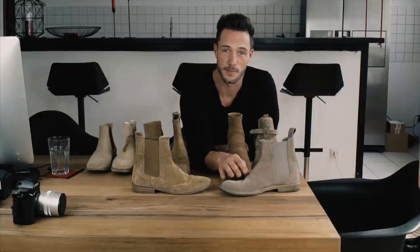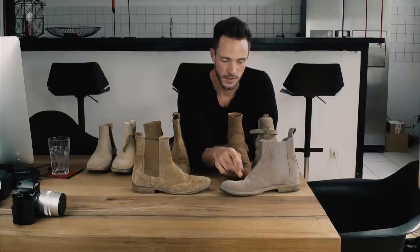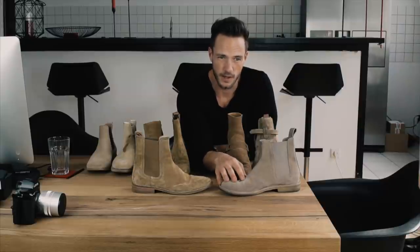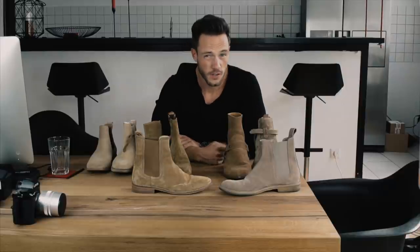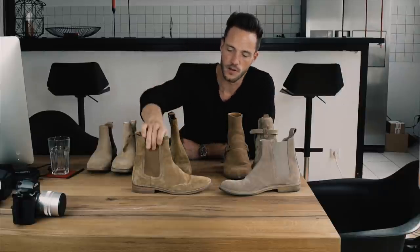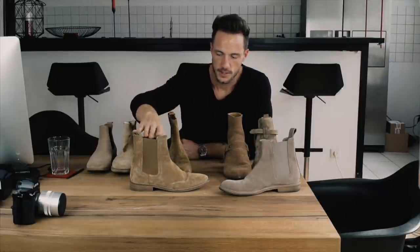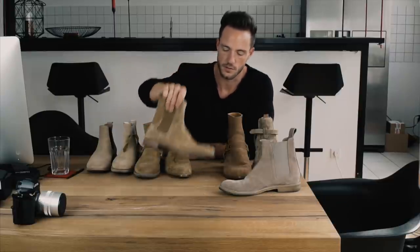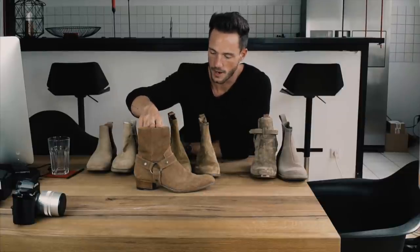I would recommend the Bottega Veneta, but in the US it's much more expensive than in Germany. In the US it costs around 800 dollars; in Germany it's 400 to 600 euros. The Represent is 200 euros — also a nice one, quality is good. It's a different budget, so both are cool shoes.